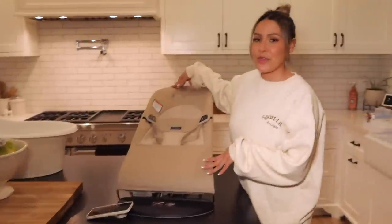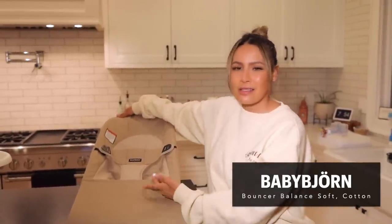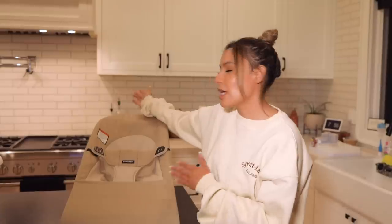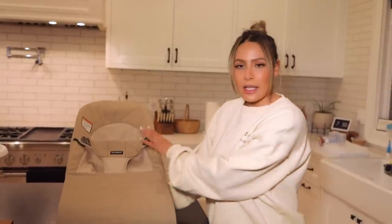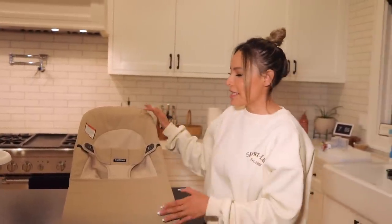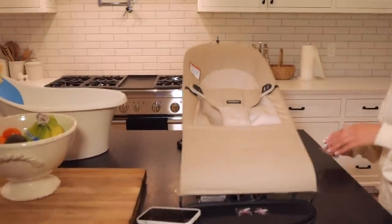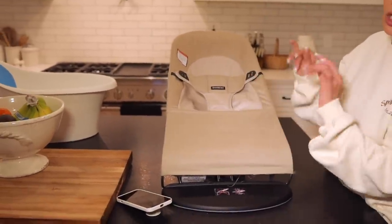So this Baby Bjorn bouncer is everything. It may not be everything right when you bring the baby home, but really really soon after. There comes a point where you want your baby to feel involved in what you're doing — for example we cook breakfast on weekends and we put Ocean in here and he loves it. It has an adjuster on the back so you can make it go more upright or more flat so he feels like he's hanging out at our level. It's a little bouncer, it's gorgeous. The cover comes off and you throw it in the wash.